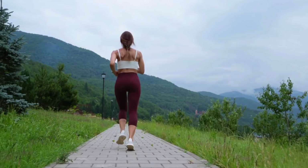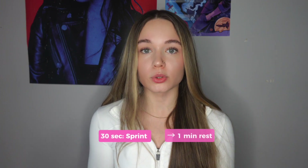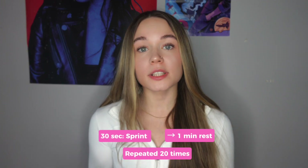Number ten is HIIT. When you do high intensity interval training — things like sprint intervals or cycling — your body burns extra calories for hours after the workout, not just during it. In a study on fit young women, researchers had them do interval sprints, performing 30-second all-out sprints on a treadmill followed by one minute of rest, repeated 20 times. After this session, their metabolism increased by 10 percent for up to 14 hours post-exercise.